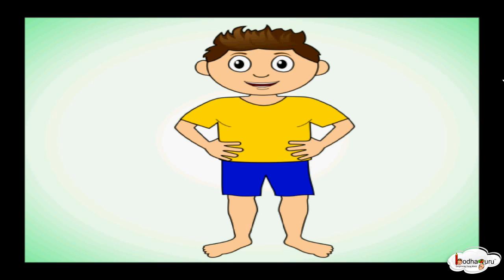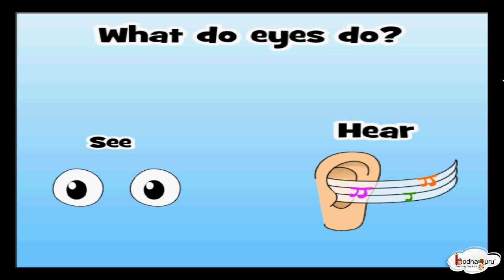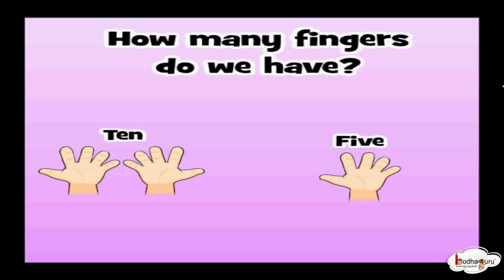So these are my body parts, and you also have the same. Can you tell me what do eyes do? Yes, eyes help us to see. How many fingers do we have? Yes, we have ten fingers in total.